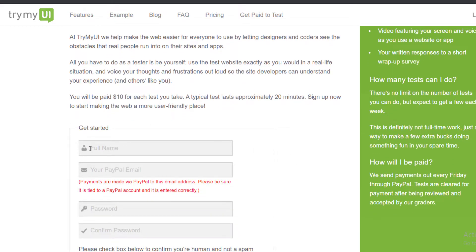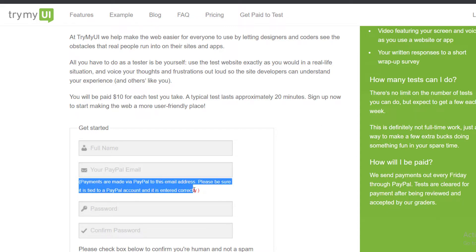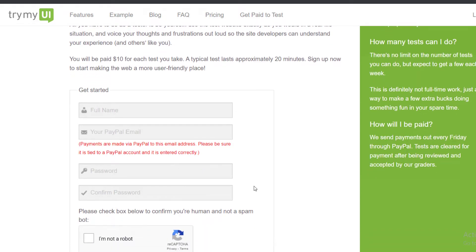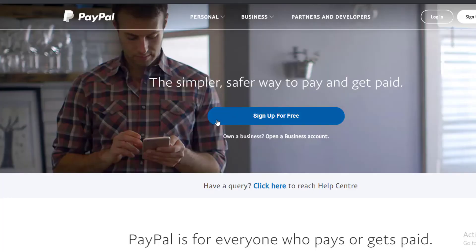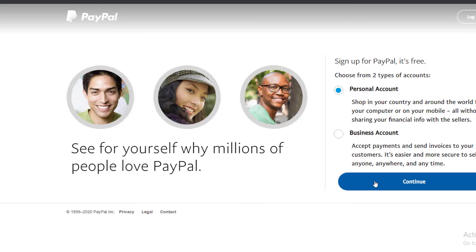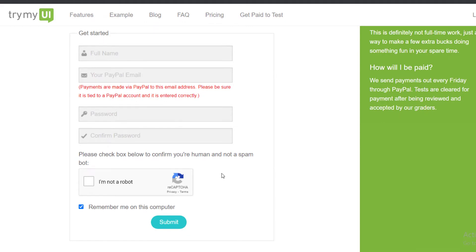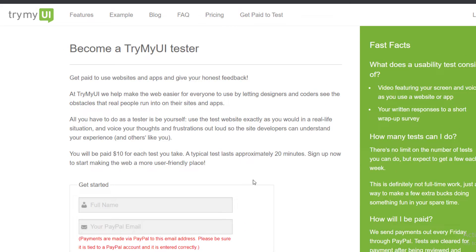To get started, you enter your name and your PayPal email, since they pay through PayPal. Make sure the email is tied to an active PayPal account and entered correctly. If you don't have PayPal, just go to paypal.com, click 'Sign Up for Free,' choose a personal account, click Continue, fill in your details, and you're done. Once you've submitted your details, you'll start receiving tests from the website.